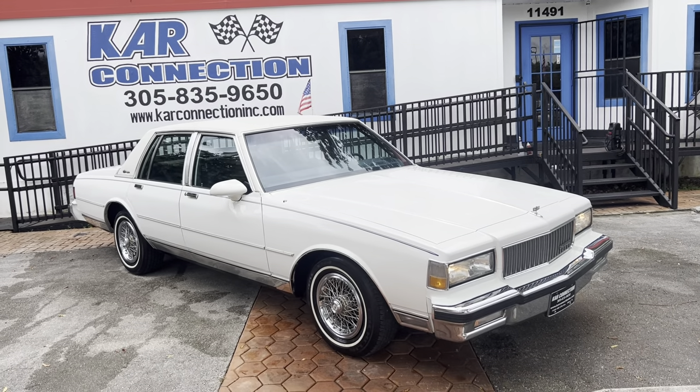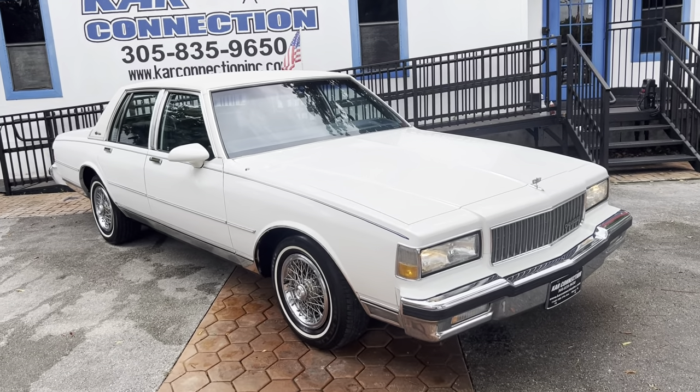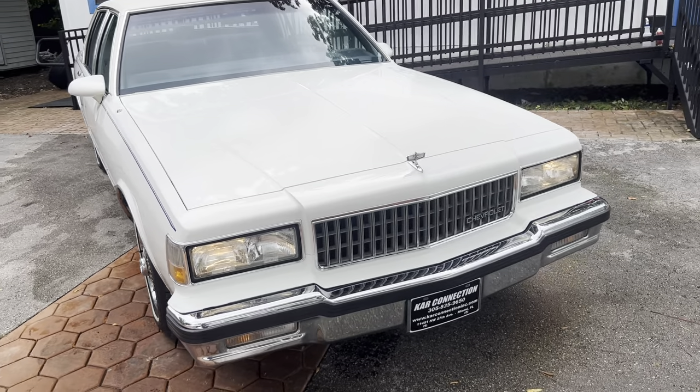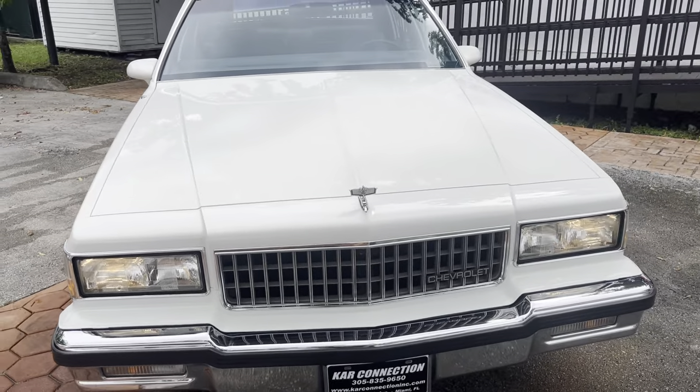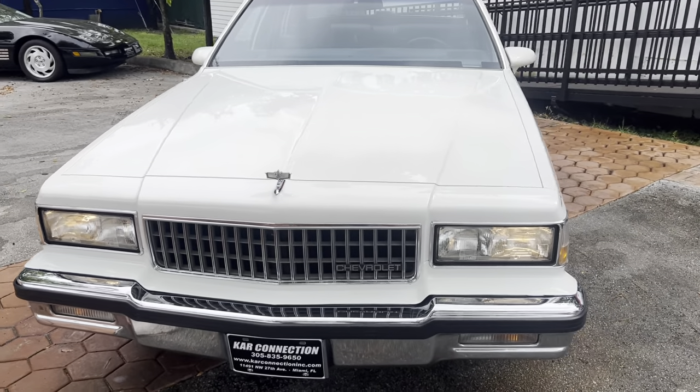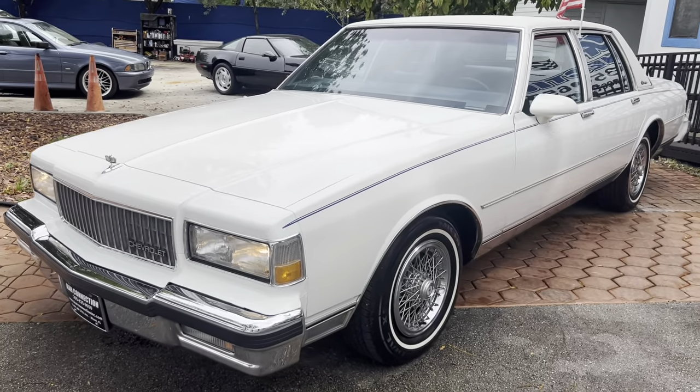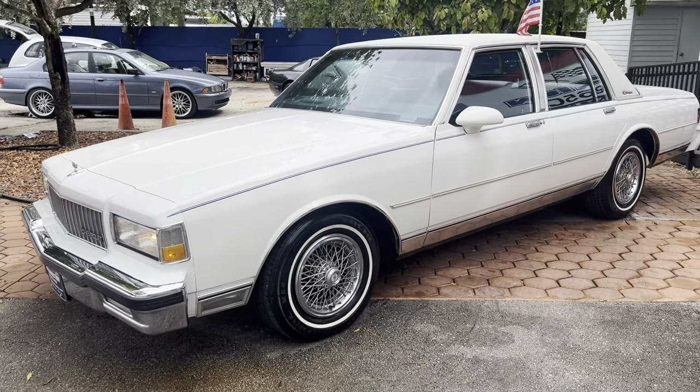1990 Chevrolet Caprice Classic, brown with white on blue leather interior. Looks like it's original paint. This is a two-owner car, I believe. Tires are in great shape. Runs and drives as good as it looks.